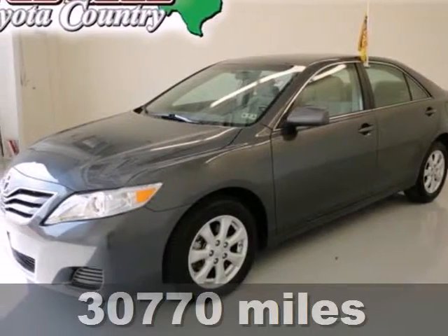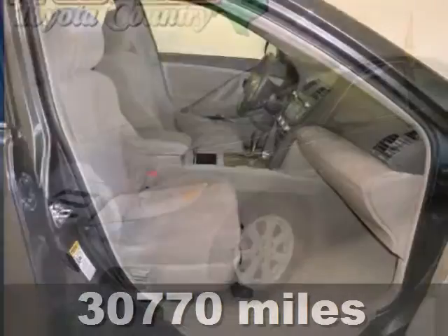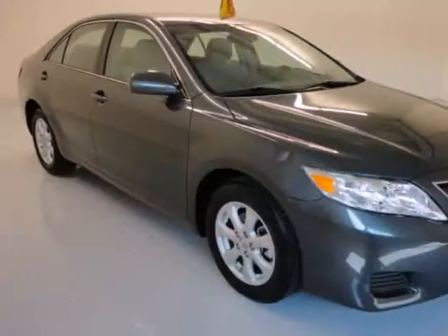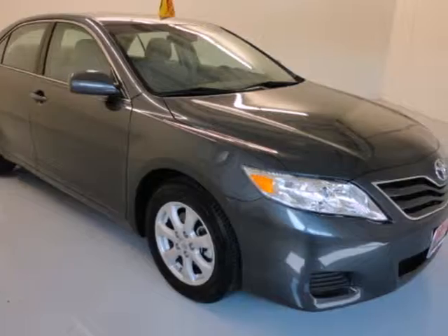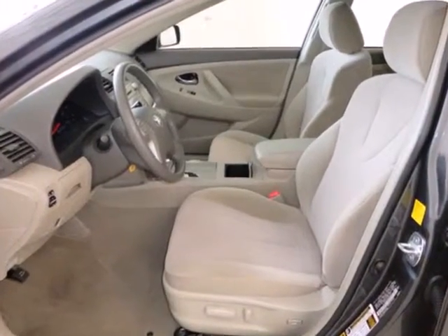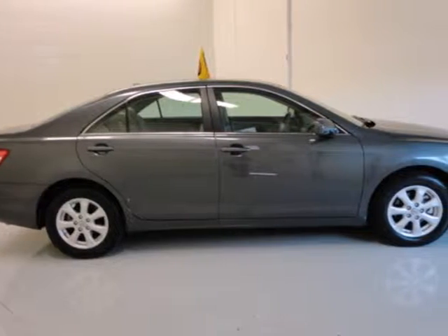It's a 2011 Toyota Camry. Stylish and safe, this gorgeous sedan offers standard amenities like a tilt and telescopic steering wheel, power mirrors, a tire pressure monitor, four-wheel anti-lock brakes, stability and traction control, and McPherson strut front and rear suspension.